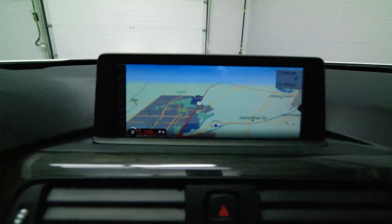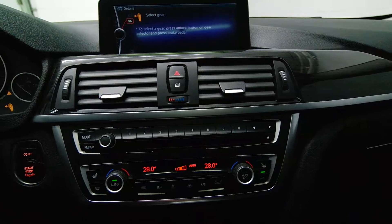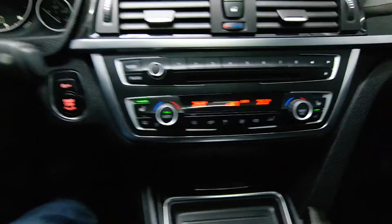Navigation, dual climate control, front heated seats.